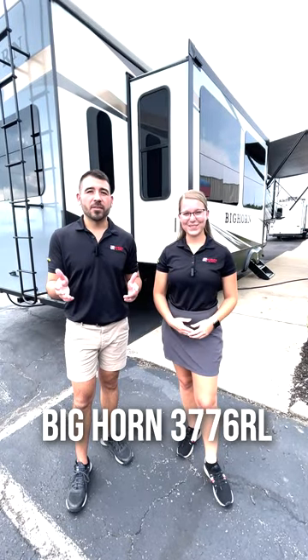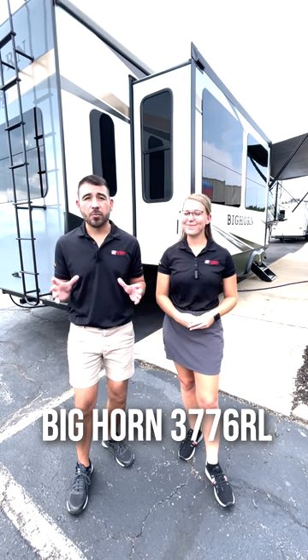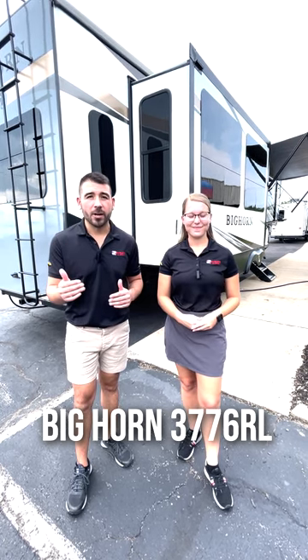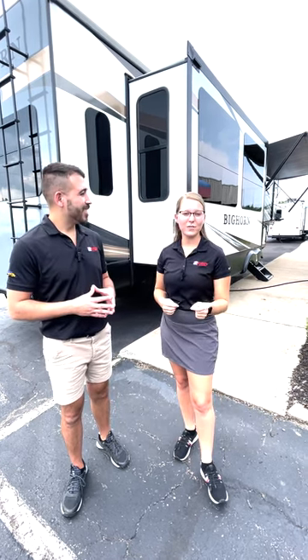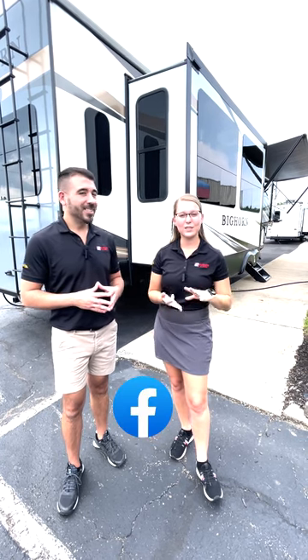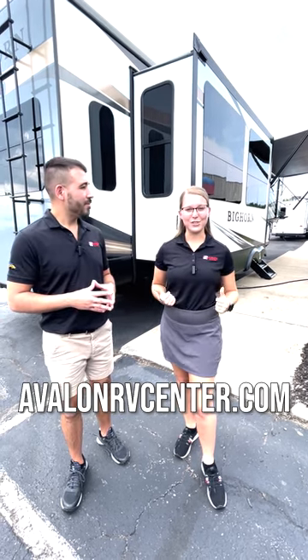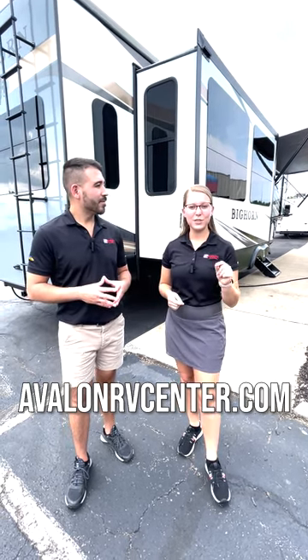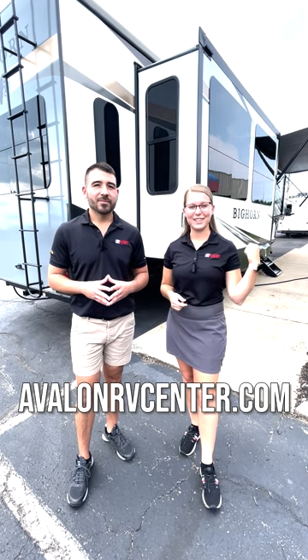That was the Bighorn 3776RL. If you're looking for a fifth wheel that's got tons of amenities and a great rear living area, this is your floor plan. If you're interested in more RV videos, we have tons of socials — Instagram, Facebook, TikTok, YouTube, and many others. And if you want to shop our inventory, you don't have to come into the dealership. Look us up at www.AvalonRVCenter.com for many floor plans just like these.